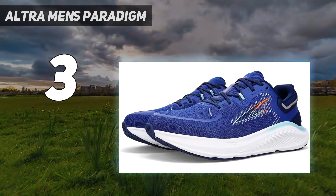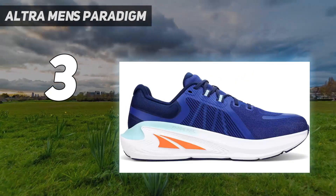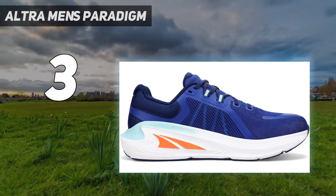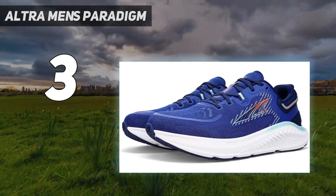The Paradigm 7's flat profile and extra support, combined with a comfortable upper and roomy toe box, inspired confidence in our testers as they ran over uneven terrain.